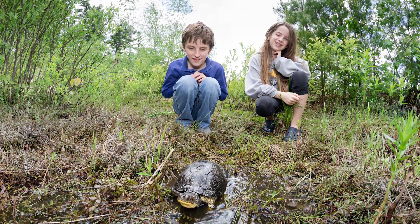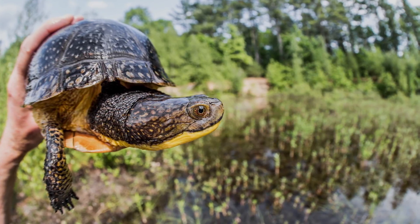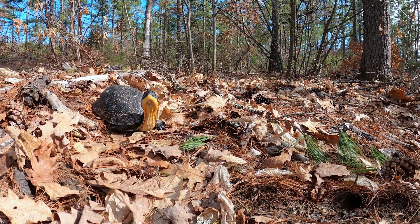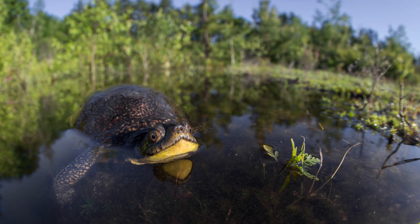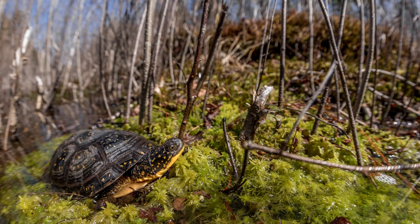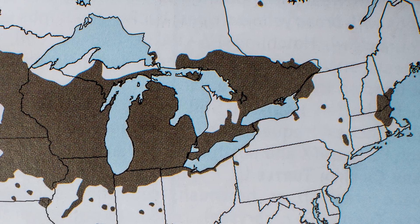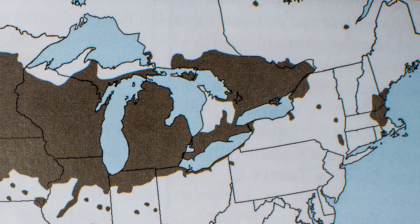Blandings are a decent-sized turtle with a helmet-shaped gray carapace flecked with yellow. Its most distinctive features are its canary yellow throat and a face that resembles a bullfrog. Although Blandings are common in parts of the Midwest, their range is so limited here in the northeast that they are listed as endangered.